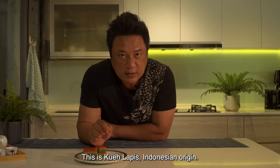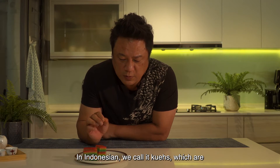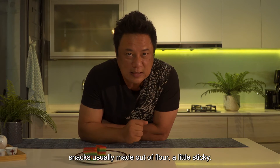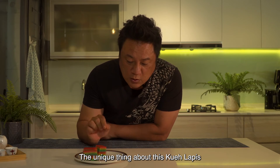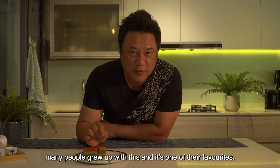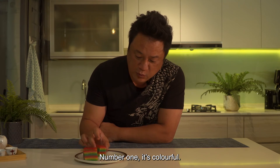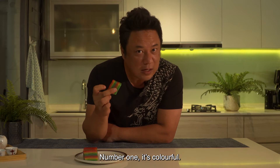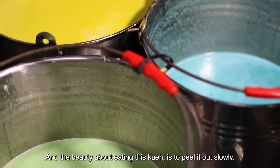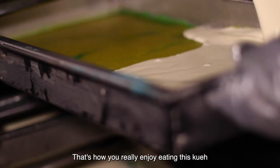This is kueh lapis. Indonesian in origin — in Indonesian, kueh refers to snacks usually made of flour, a little sticky. The unique thing about kueh lapis is many people grew up with this and it's one of their favourites. Number one, it's colourful. And the beauty about eating this kueh is to peel it out slowly — that's how you really enjoy eating it.